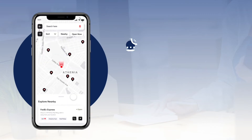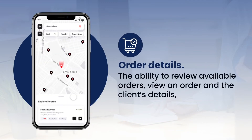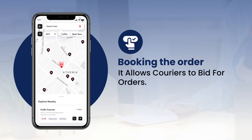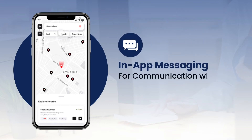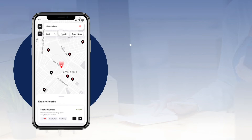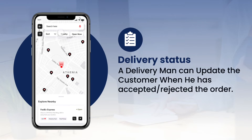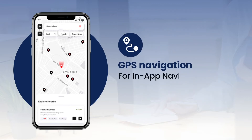Courier app features include Order details: the ability to review available orders, view an order and the client's details, and accept the most suitable ones. Booking the order allows couriers to bid for orders. In-app messaging for communication with the client. Delivery status: a delivery man can update the customer when he has accepted, rejected the order, picked it up, or delivered. GPS navigation for in-app navigation.